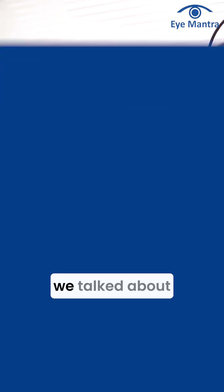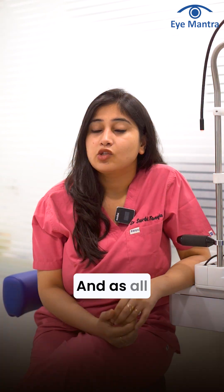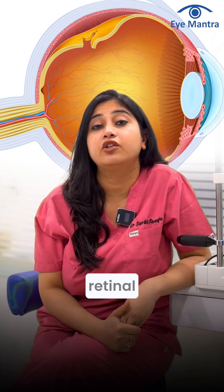Hello everyone. The other day we talked about retinal detachment and its types, and as all of you wanted to know about the symptoms, today we will discuss how you will come to know that you have retinal detachment.